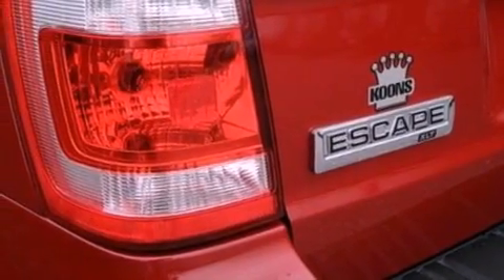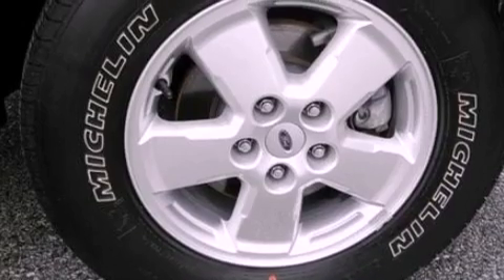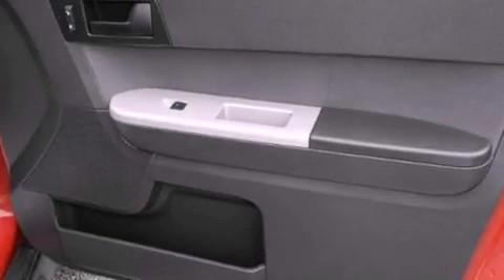The following features are also included: air conditioning, cruise control, an auto-dimming rear-view mirror, a leather-wrapped steering wheel, and four-wheel independent suspension.